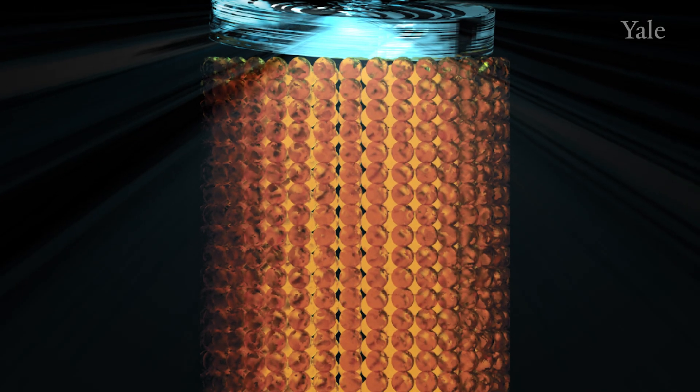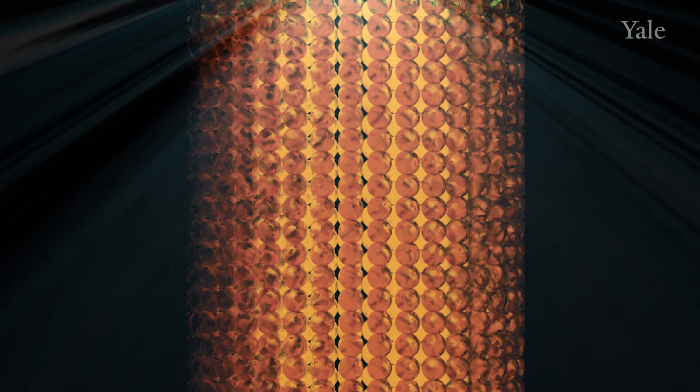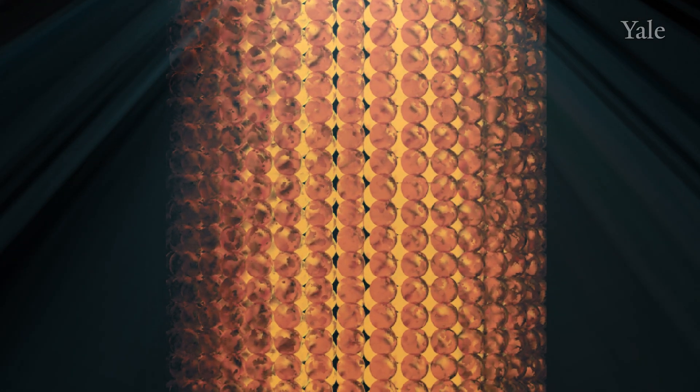The clams have this truly optimal system that for any one light intensity, as the sun rises and sets, gives a perfect dose of light to the algae in these columns.